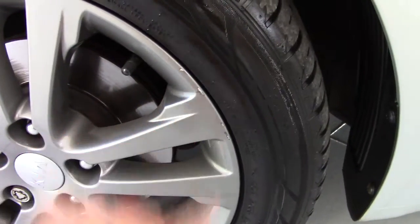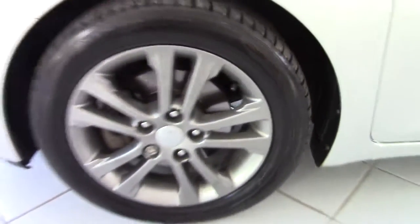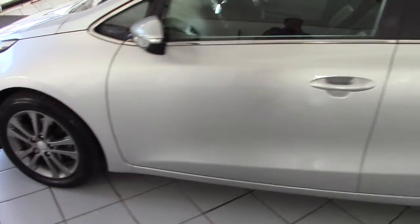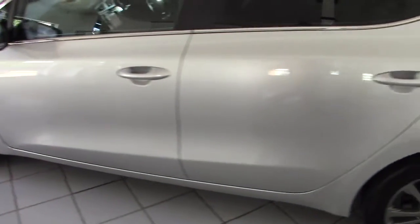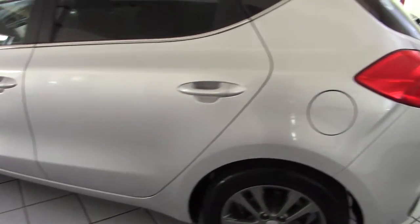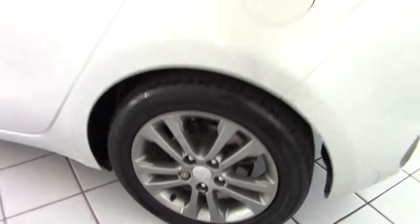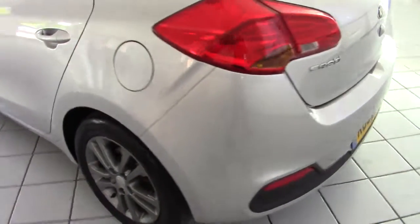Now being really picky, it's got a couple of very small marks on the nearside front alloy there. But having looked around the car, that really is the only marks to knock it down on. As you can see, the other alloys are all in absolutely superb condition.